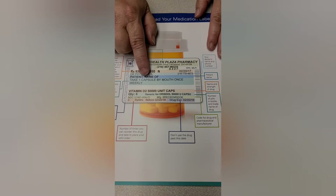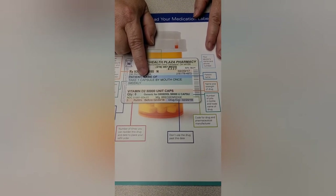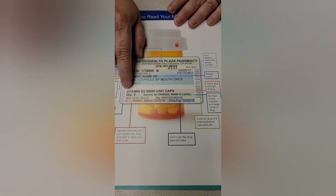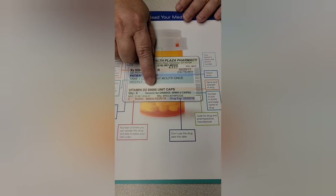If you don't speak English, you should ask for Spanish instructions. This way, there's never any mistake on how or when to take your medication. The next line is the name and the strength of the drug that they've prescribed for you.